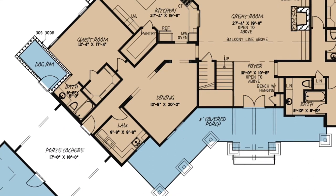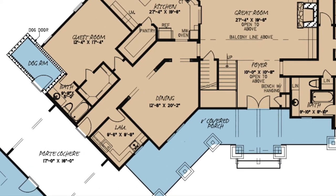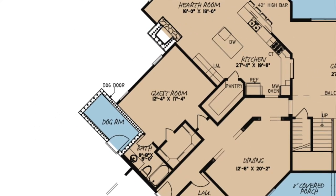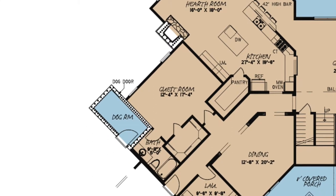The dining room is perfect for those large family gatherings where many memories will be made. The guest room on this side of the house can be considered the guest suite. It features a spacious walk-in closet and full private bath.